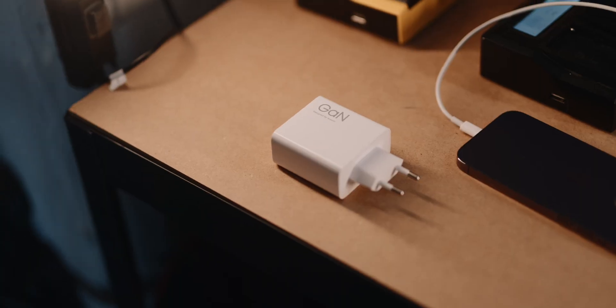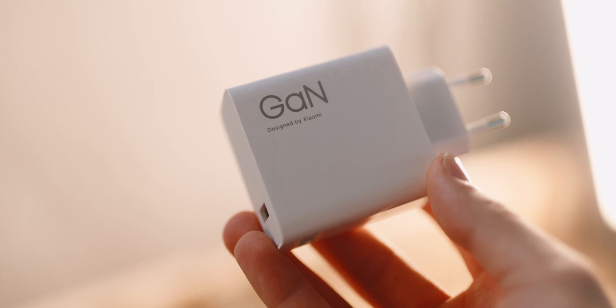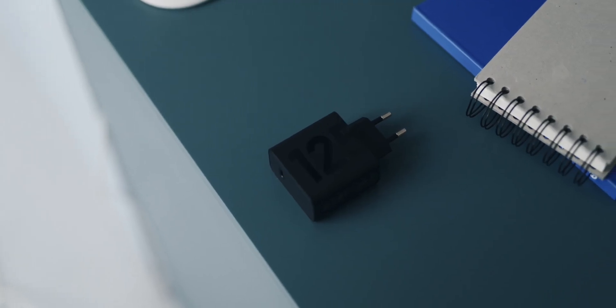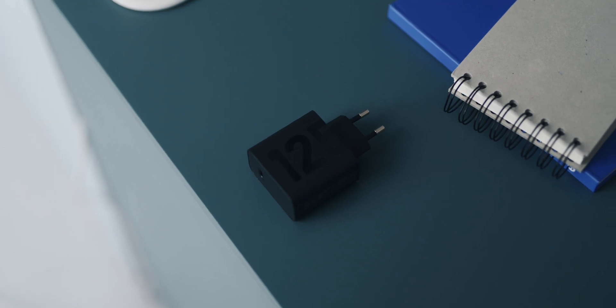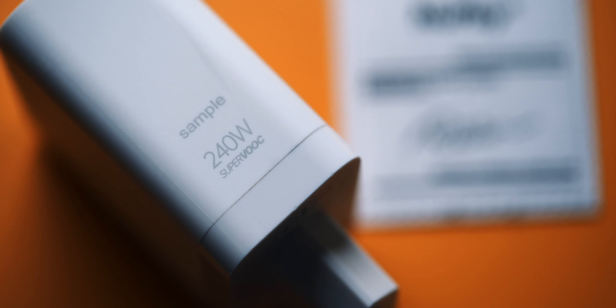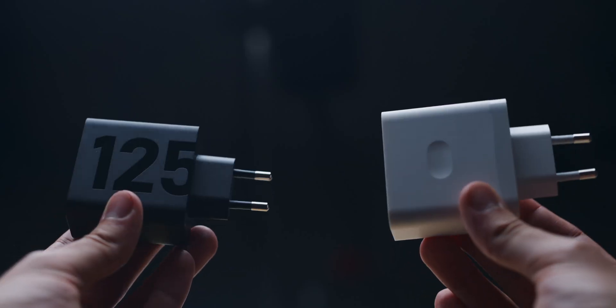However, more expensive materials always lead to more expensive products, and that's maybe why Samsung, Apple, and Google don't even include a power supply anymore. The Xiaomi 13 Pro comes with a 120-watt GaN charger. The Moto Edge 30 Ultra and 40 Pro even come with a 125-watt GaN charger. The realme GT3 has dual GaN technology, allowing charging at 240 watts without the charger being bigger than others.